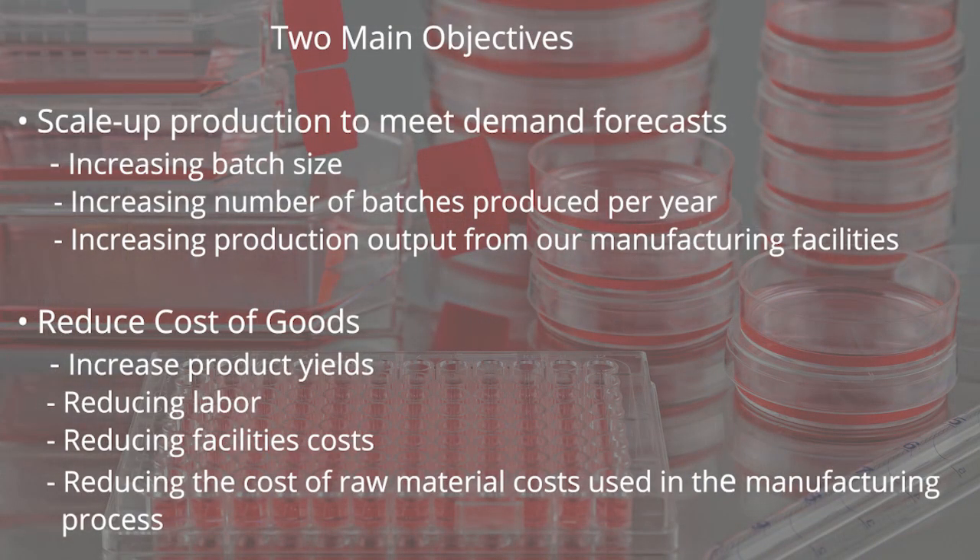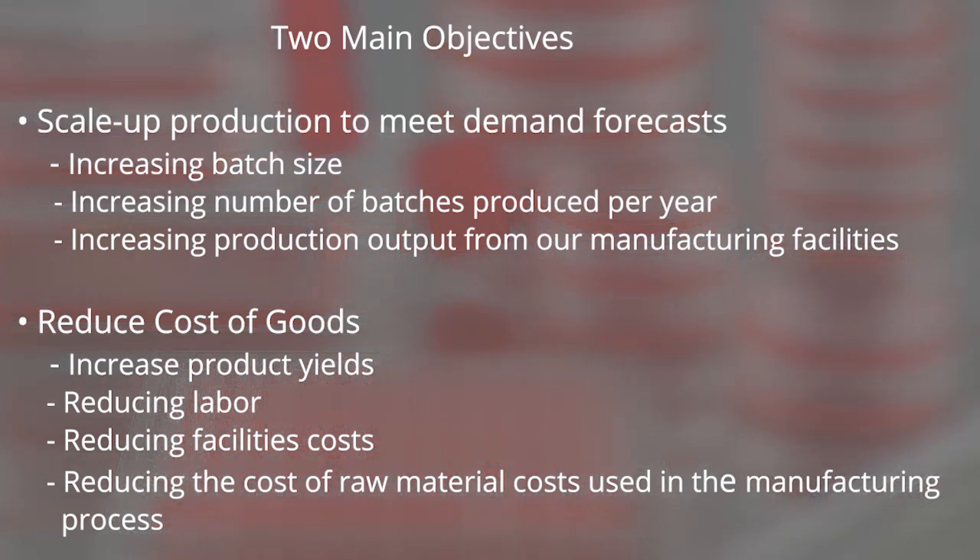Our process development activities are aimed at two main objectives. First, we are focused on scaling up production to meet our demand forecasts. This involves increasing batch size, increasing the number of batches that we produce each year, and increasing the production output from our manufacturing facilities. Second, we're focused on reducing cost of goods — accomplished by increasing product yield per batch, by reducing our labor, by reducing our facilities costs, and by reducing the cost of raw materials that we use in our manufacturing process.